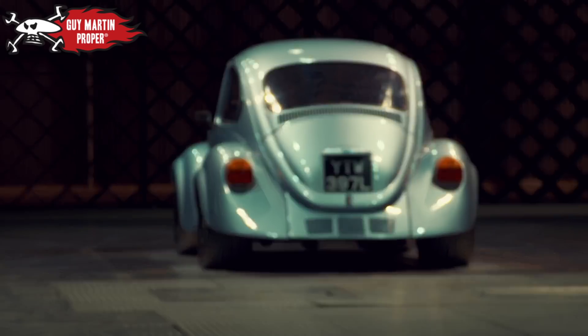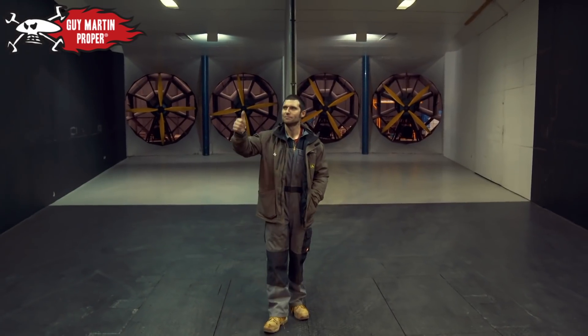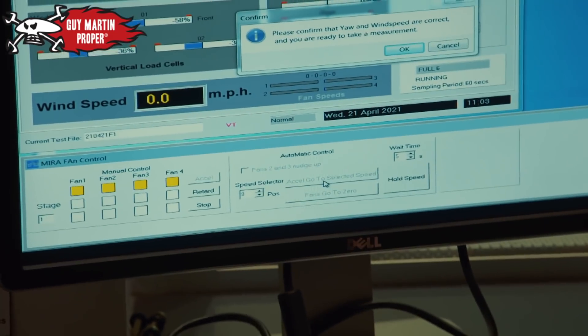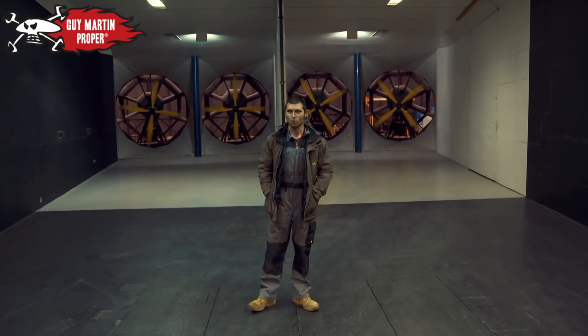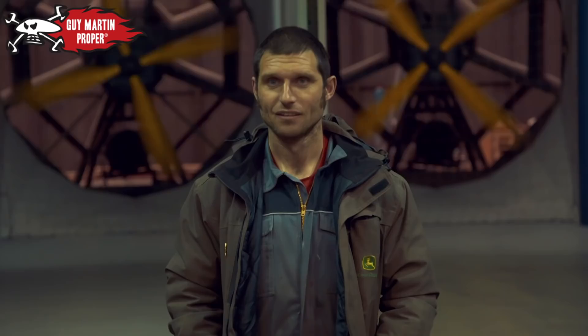But before they test the car, Guy tests the tunnel. Give her some welly, let's have her full force. 250 kilowatts apiece — one megawatt. Let's see if I'm going to end up in them fans.